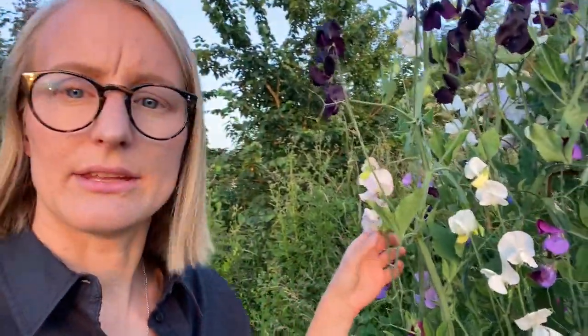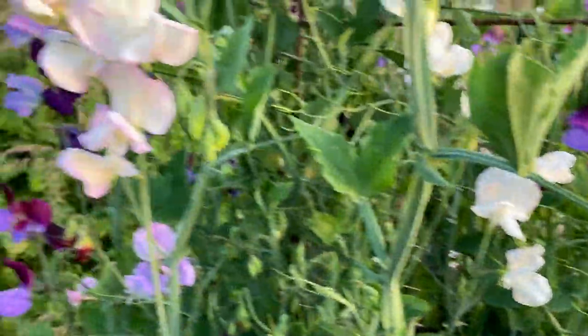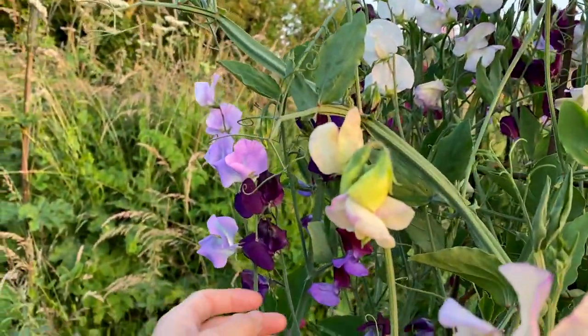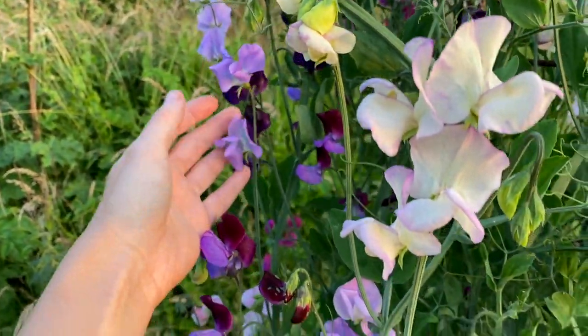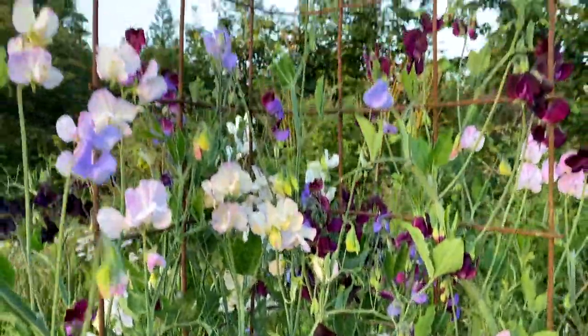Can we just have a little appreciation for my sweet peas? They are so good this year — look how tall they are! I need to pick them again. I think my favorite is this almost-black one — it goes so well with the whites. And look at the High Scent — beautiful, and goes really well with Almost Black. We've also got Turquoise Lagoon here — unicorn colors, it changes color throughout its life. Really, really gorgeous.